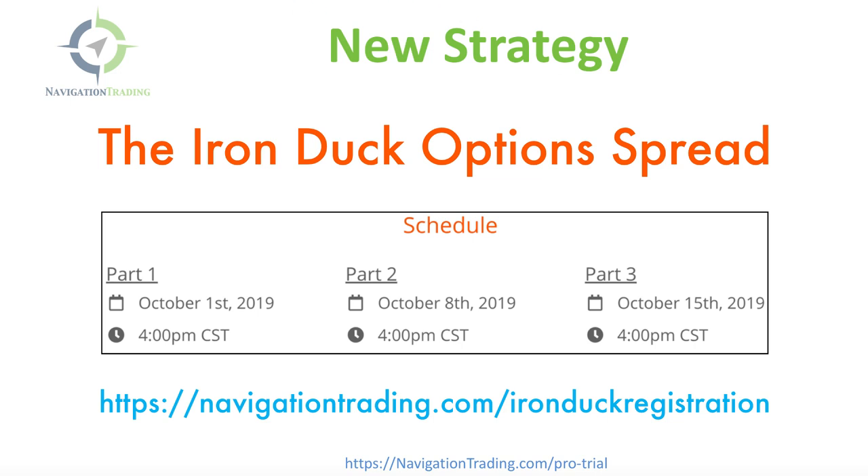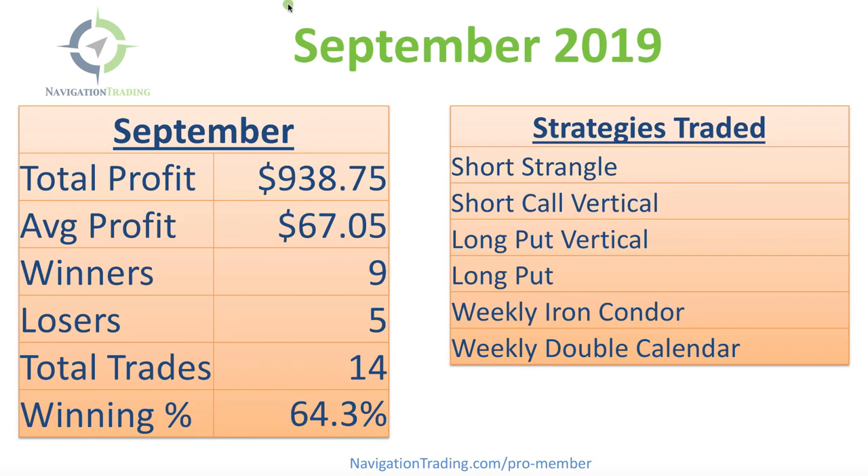Let's jump into the closed trades for the month of September. Total profit: a little over $938. Average profit per trade: a little over $67. The average profit per trade and our winning percentage was actually much lower than it typically is — typically we're in the 80s or 90s, or sometimes we hit 100% winners in a month, but not this month. We had about a 64% winning percentage.